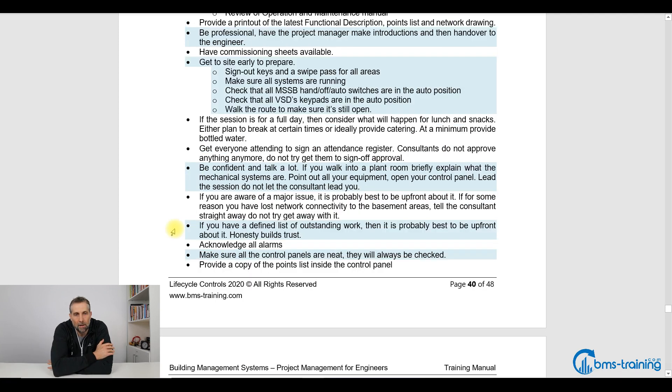I would consider being open and honest about stuff that hasn't been done yet, because honesty builds trust. If the consultant had to find things that are not working, it's embarrassing for everybody and just introduces doubt. So if your network controller in the basement failed this morning, tell the consultant — say, 'We had the car park ventilation running yesterday, but we think electrical has turned a circuit breaker and we've lost power to our network controller. We'll come back to it a few hours later.' Just be honest about it.